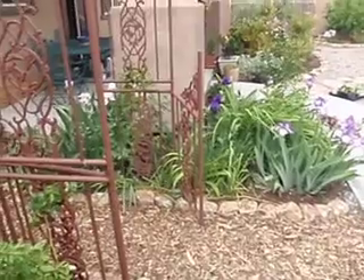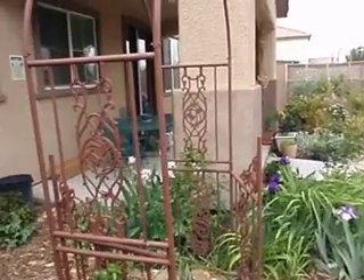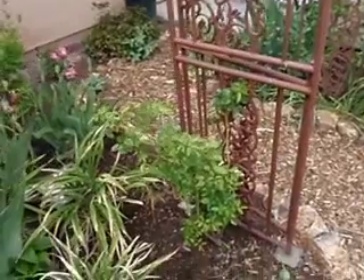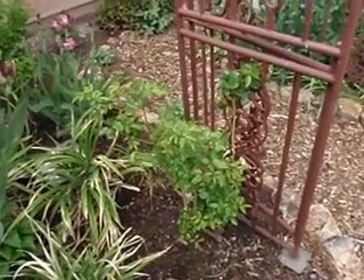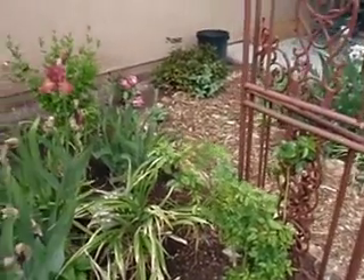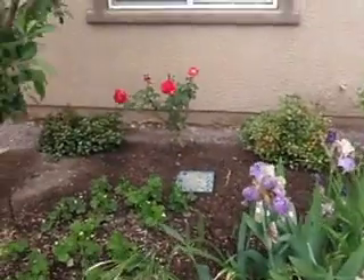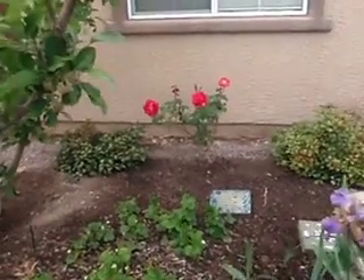I'm going to just pan back and see the arbor. Here's the new rose I just put flanking either side of the arbor. We'll just pan to see these irises and that rose that's blooming over there.